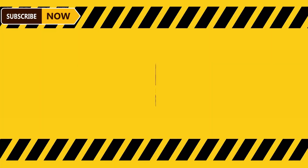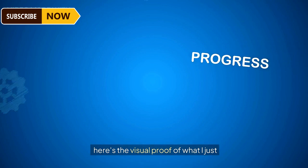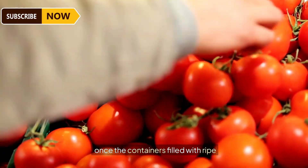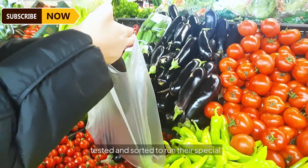First, the leaves are thrown back to where they belong, and then comes the sorting of ripened and unripe tomatoes. Here's the visual proof — how an air blower separates the two incompatible tomato types. Once the containers filled with ripe tomatoes reach the factories, a sample of the millions of them are tested and sorted to run their special unloading system.